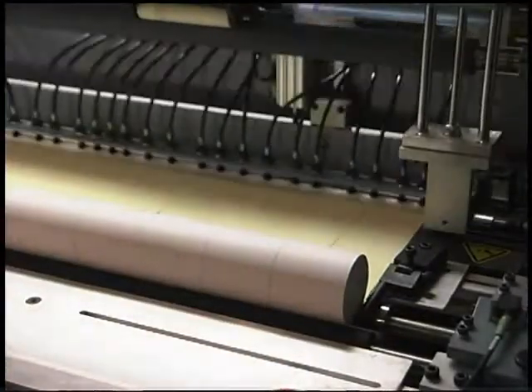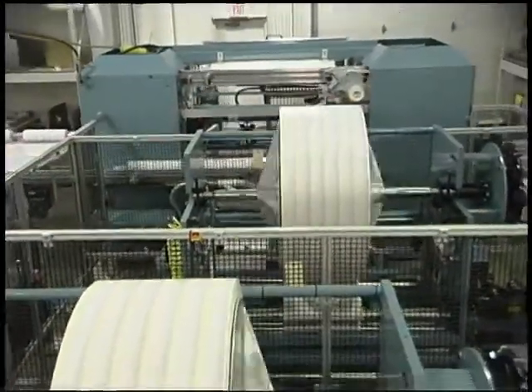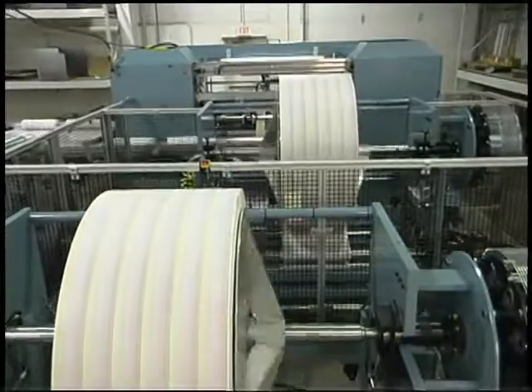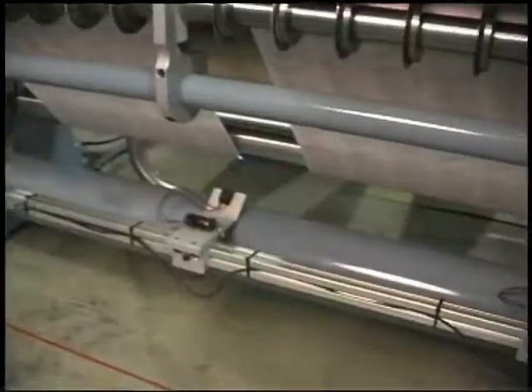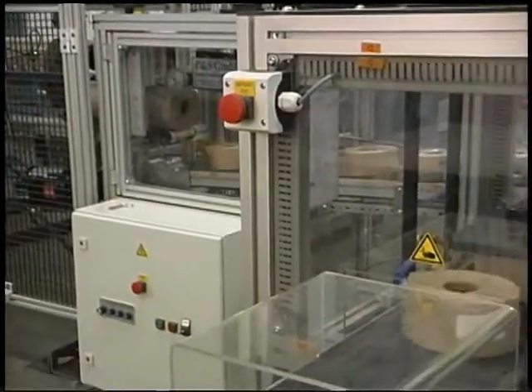Jenner John Machine's small roll rewinders are ideal for producing cash register and credit card receipt rolls, ATM and lottery rolls, plus a variety of other products wound on small diameter cores.